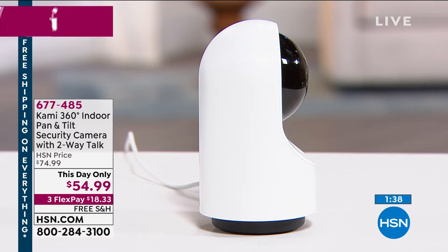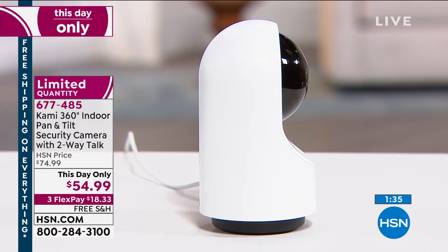1080p high definition — unbelievable quality. You can share cameras with loved ones. So if you're concerned about your elderly family members who might be on their own right now, you can check in and talk to them with that two-way talk feature.